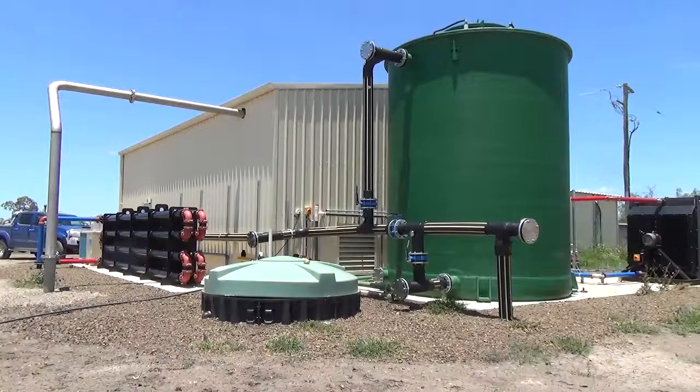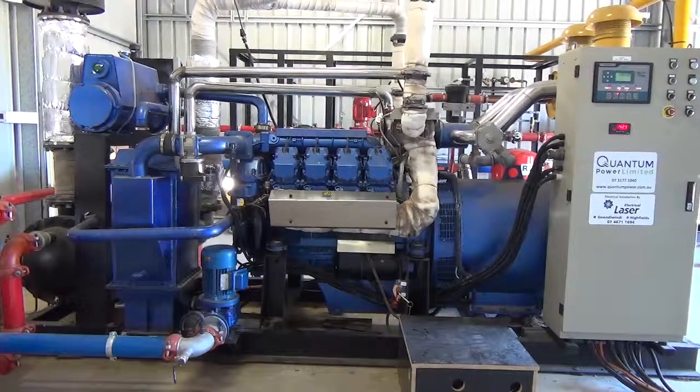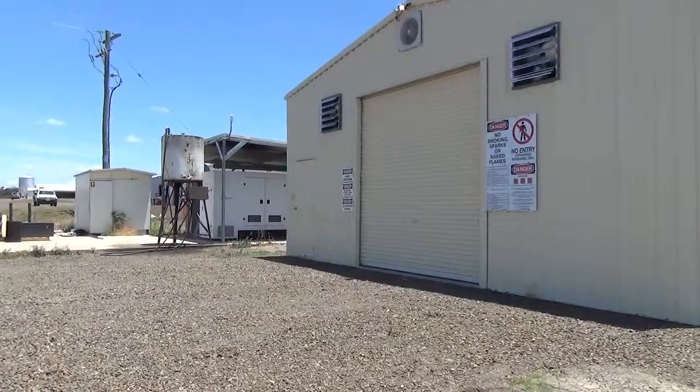From there, the methane is pumped into the generator, and the generator produces electricity from the gas, which powers the farm.